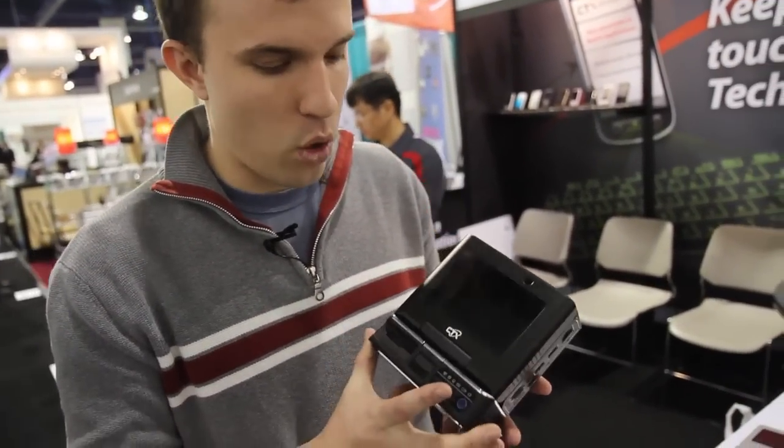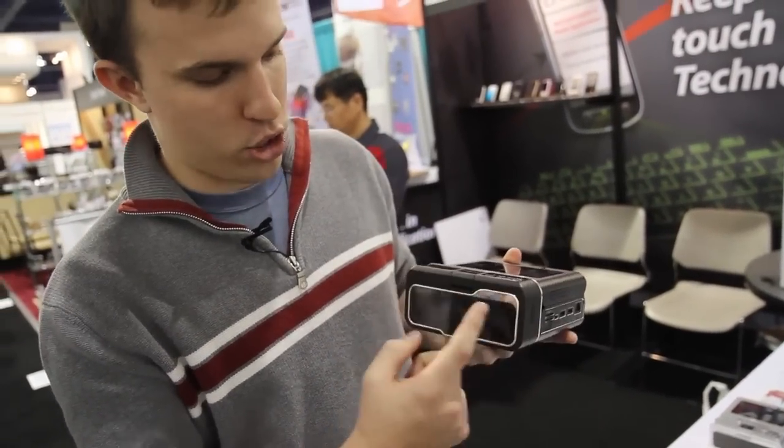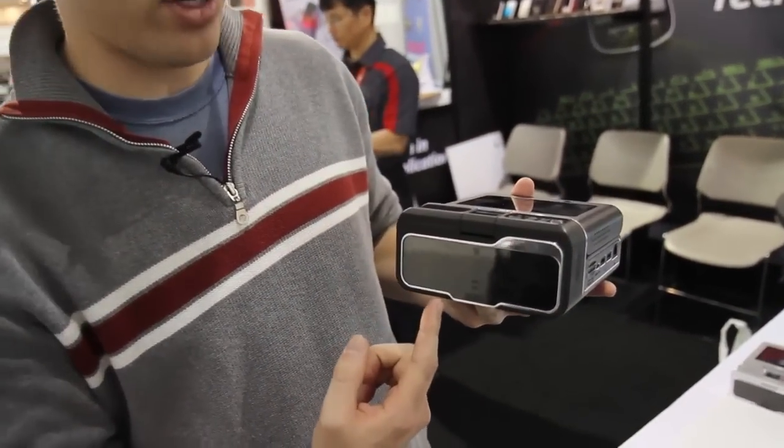Hey guys, it's David with The Verge and we're here at CTX Technologies' booth at CES with a little computer called MyCTX. The whole computer is in this tiny little thing — it's got a screen here and it actually projects the keyboard out of the bottom so you can type that way.